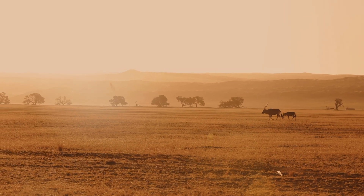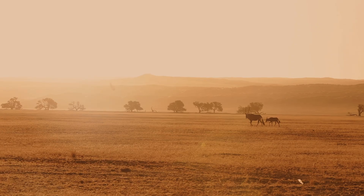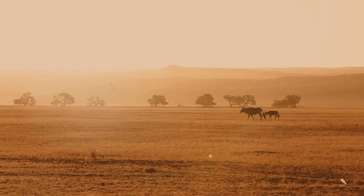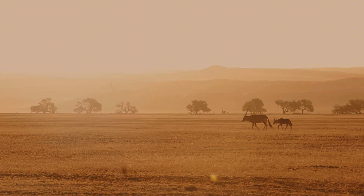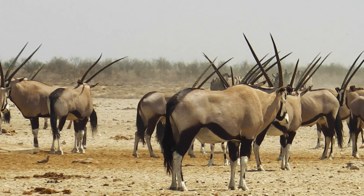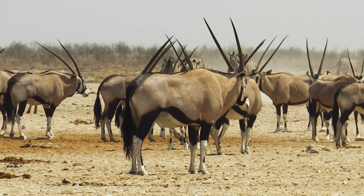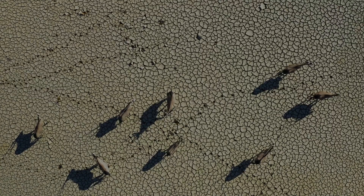In the arid deserts of Africa and the Arabian Peninsula, survival is a constant struggle. Temperatures soar and water is scarce. However, amidst this unforgiving landscape, one creature thrives — the oryx, also known as the Gemsbok. This magnificent antelope is a true desert survivor. Today, we explore the remarkable adaptations that enable the oryx to conquer one of the harshest environments on Earth.